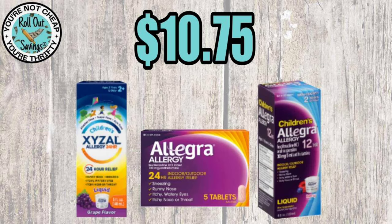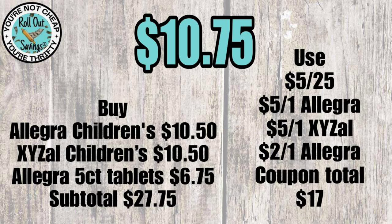Our next deal is $10.75. You're going to get your Zizol, your Allegra — those are two children's medications — and also your adult Allegra for $10.75.